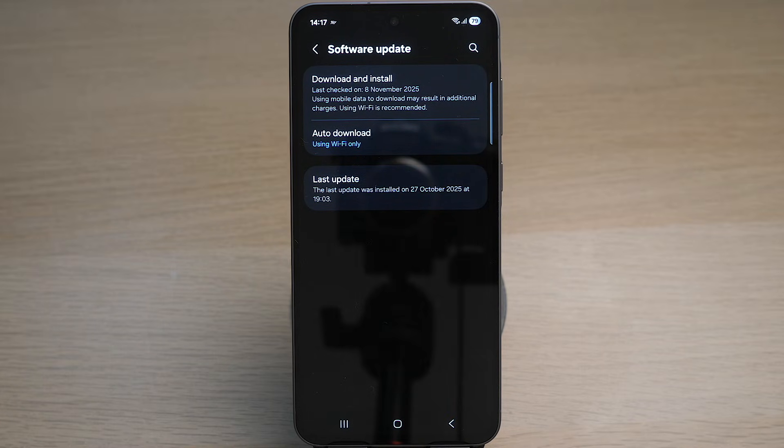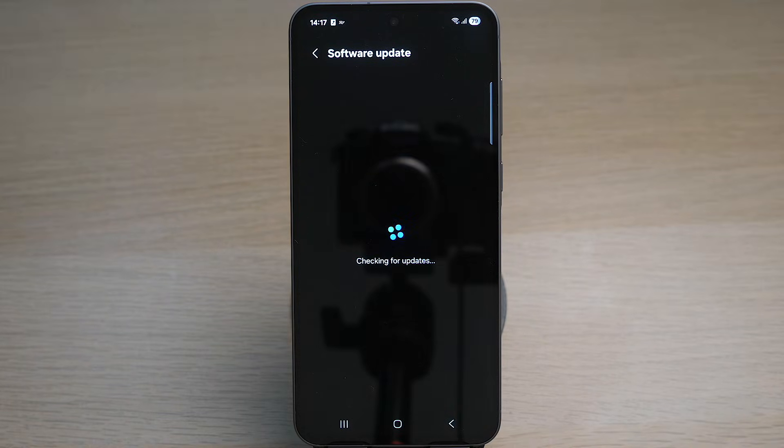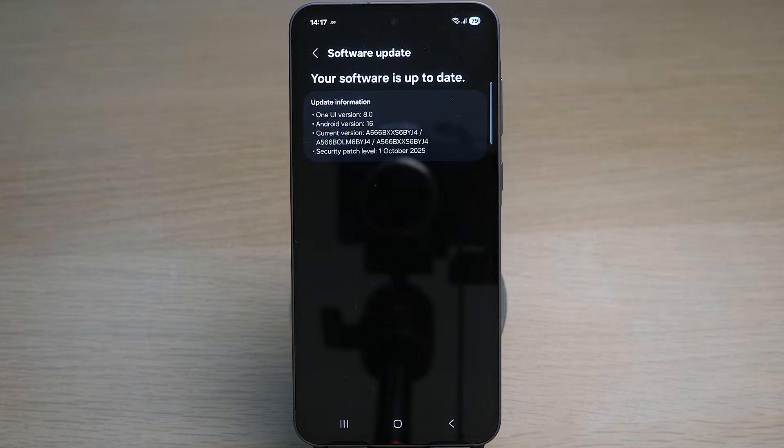Your phone will check for the latest update. After loading, it says my software is up to date with the latest update information. If there's an update available, it will be displayed here and you can go ahead to update your software to the latest version.